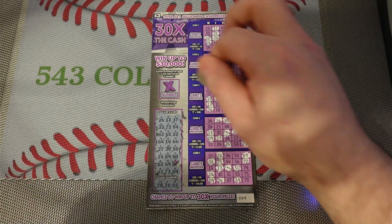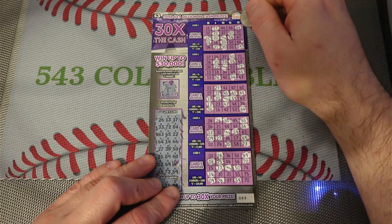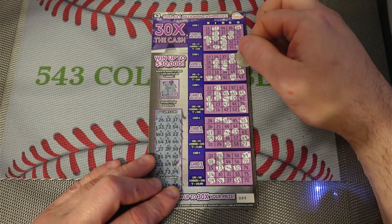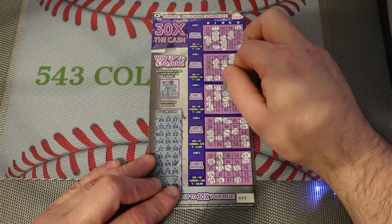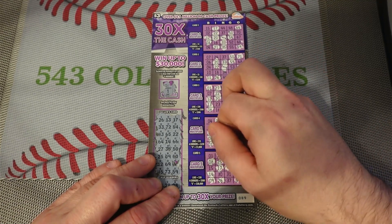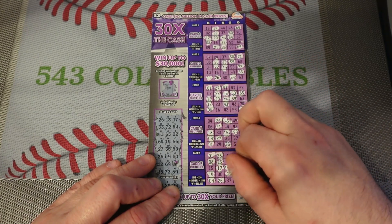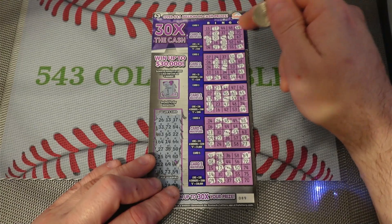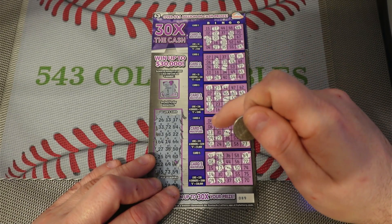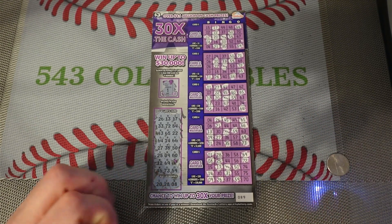Now we got the X number, so anything ending in one gets scratched off. And I believe we're a loser — no diagonals, no four corners — another losing ticket. Appreciate you watching and see you next time.